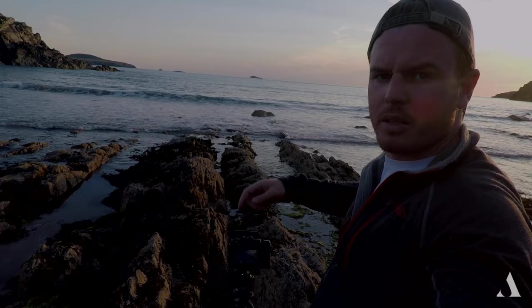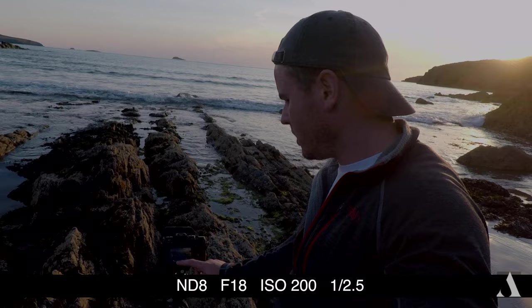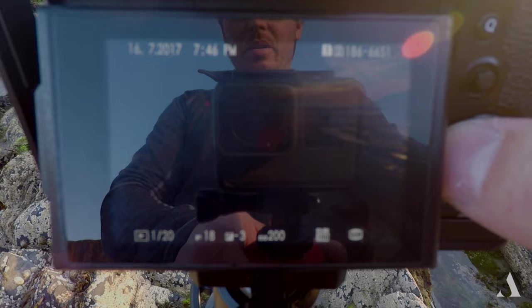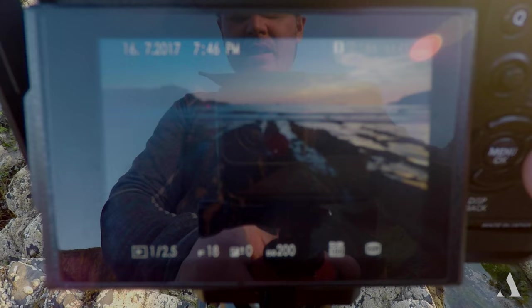I'm using the ND8 again — F18, ISO 200 at two-fifths of a second. I'll bracket that and see how it comes out. So the three images we'll have: really underexposed, overexposed, and one for the sky. Should be able to make something from those three, I think.